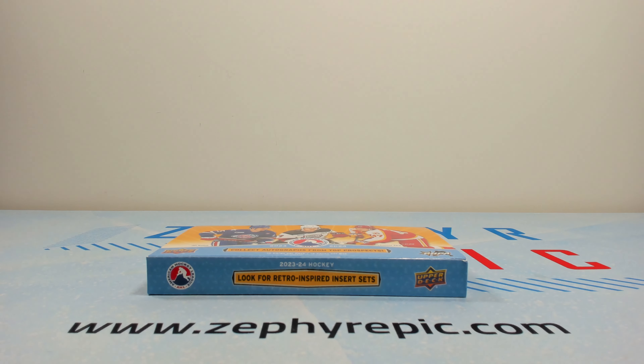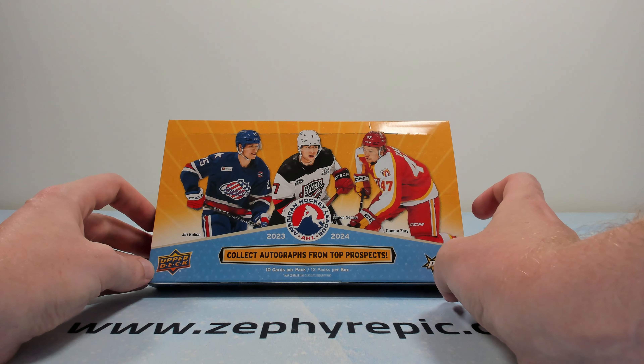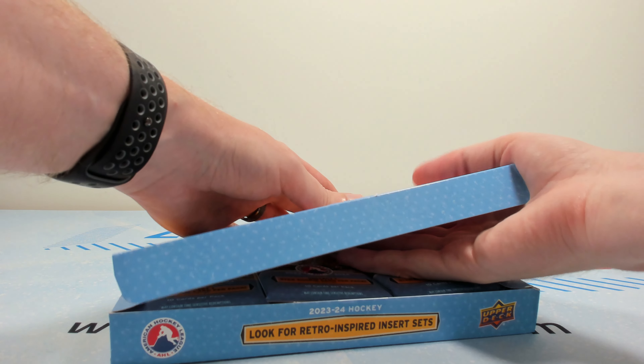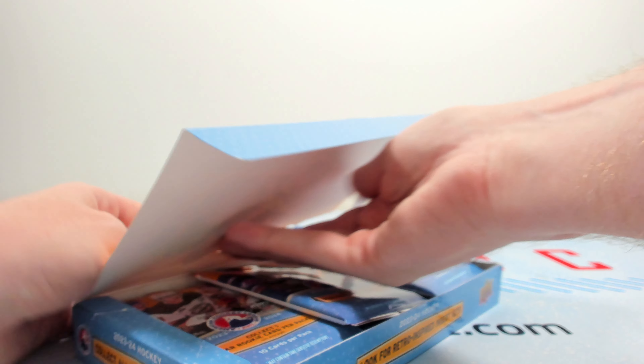Typically the main people you see collecting them are people who are hyper-focused around a specific player in a set, or people that like a specific team. This is literally the only AHL product that comes out in a given year. And oftentimes it can actually be your first look at some players — like Olin Zellweger doesn't have a ton of cards; he has CHL stuff, but this is your first look at him in NHL stuff.